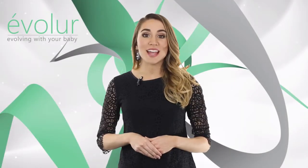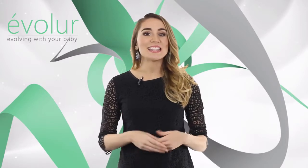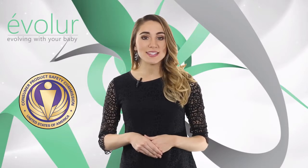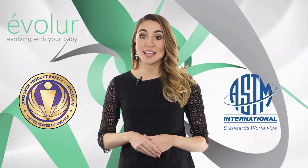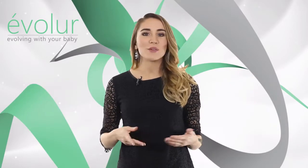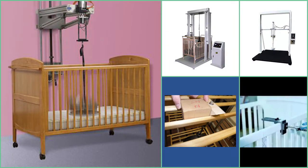Evalor cribs are designed and engineered to the highest safety standards. They meet and exceed the standards set by the Consumer Products Safety Commission (CPSC) and American Society for Testing Materials (ASTM). Every one of our cribs undergoes rigorous testing by independent laboratories for compliance with all U.S. and Canadian regulations.